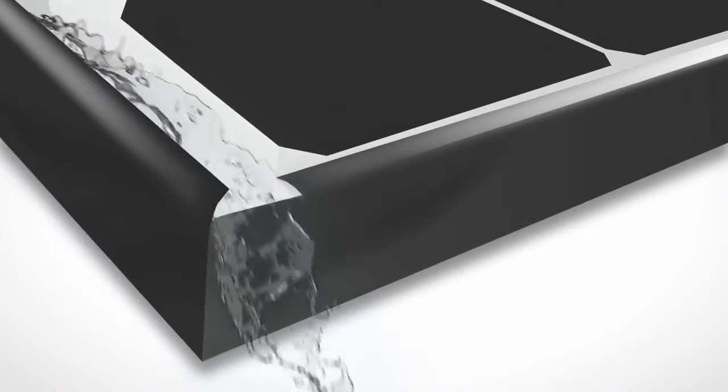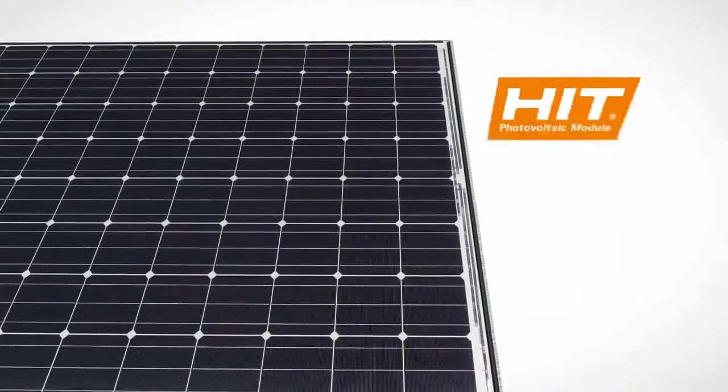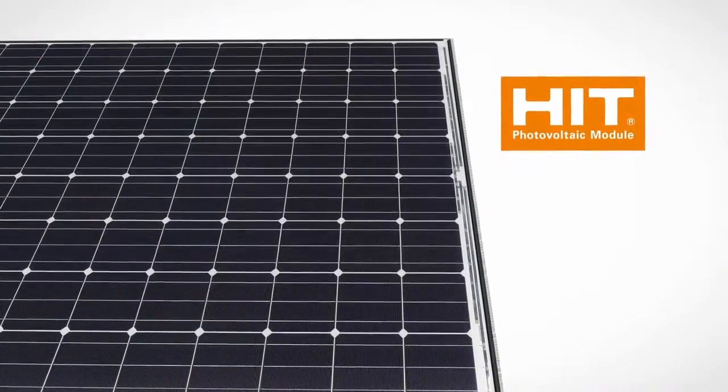A unique water drainage system eliminates rainwater accumulation and water stains. The cleaner panel surface allows more sunlight absorption, which produces even more electricity.